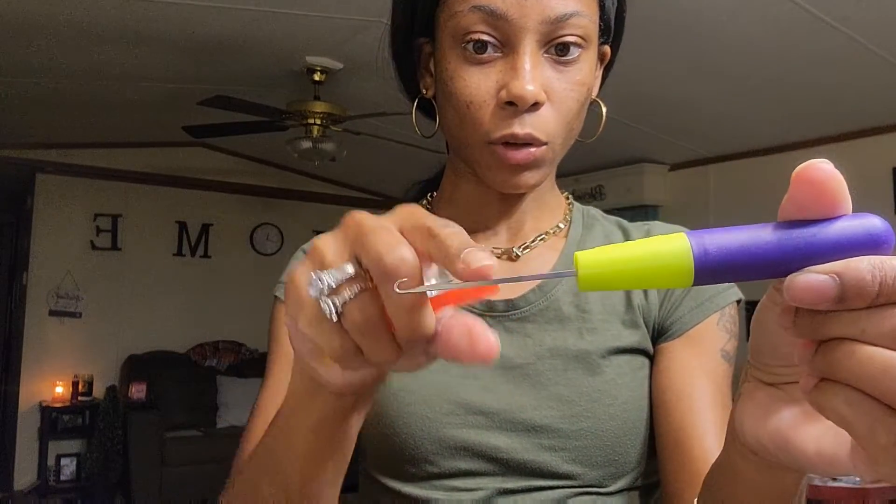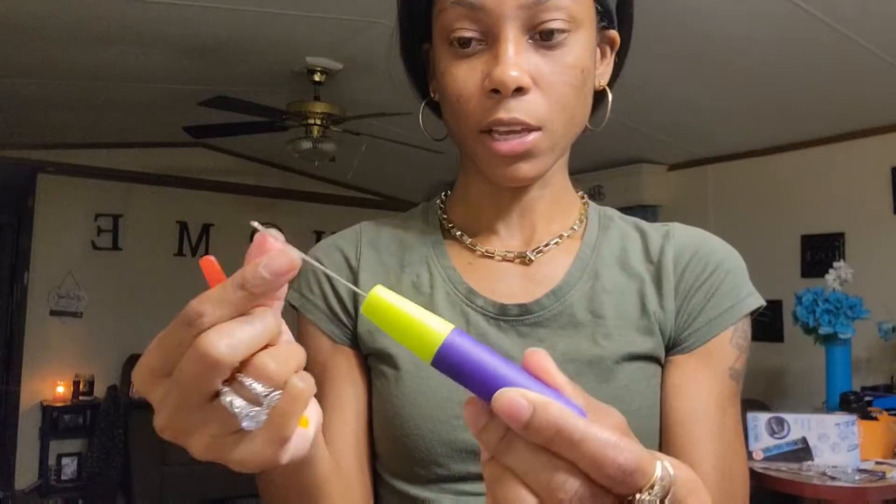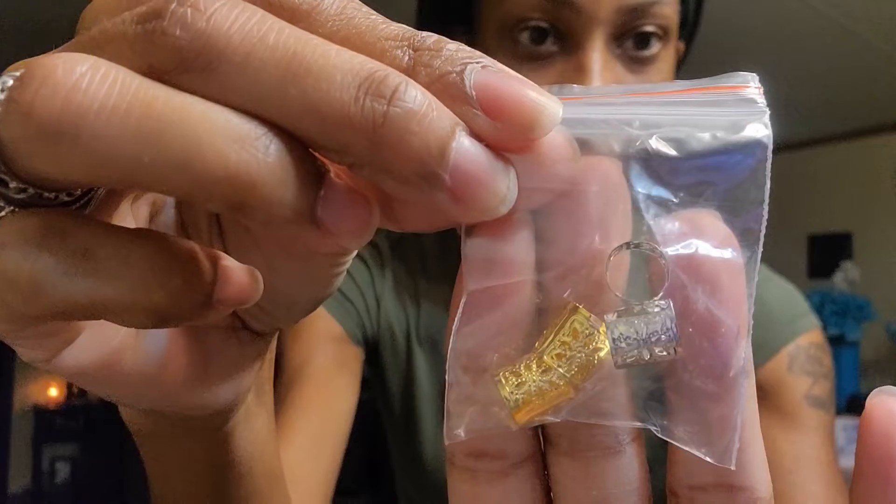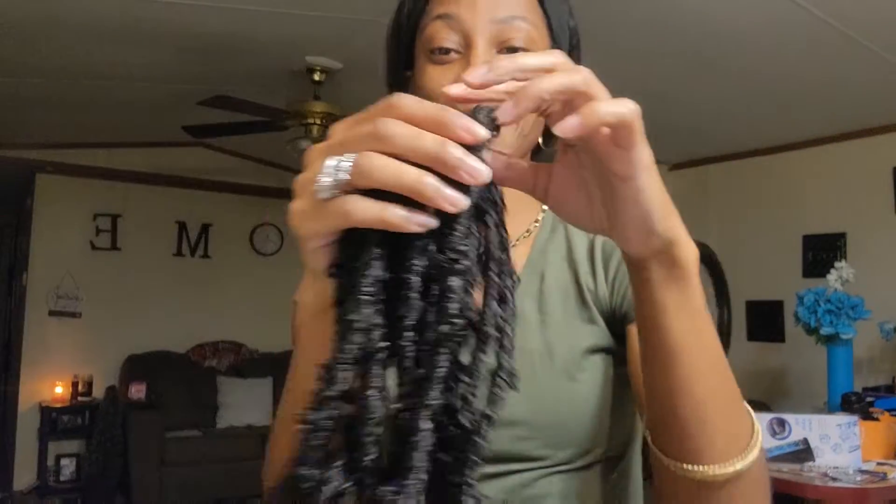They have me covered — if I lose one crochet hook I got another one. They sent me a green and a purple crochet hook, and it comes with the little latch, you just close it in just like that. If y'all don't know how to do it, watch some videos so they can show you. They also sent me two little hair clips to pin stuff out of the way, and some hair accessories — two gold ones and two silver ones.